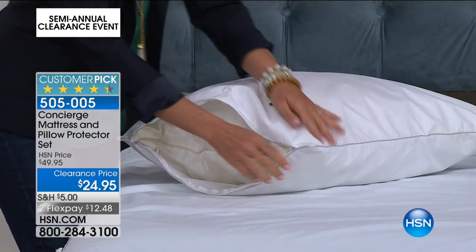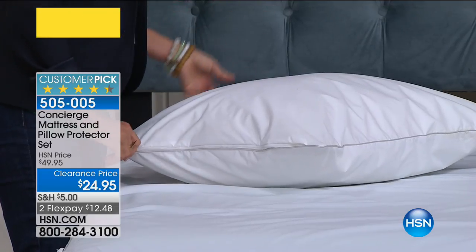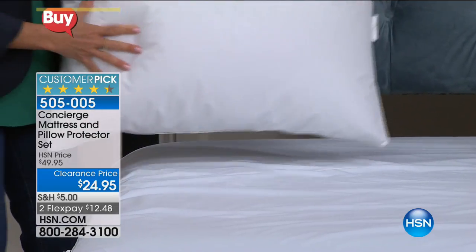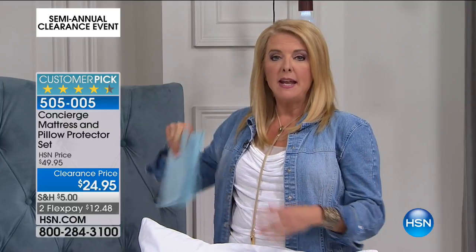That's brilliant. This is really soft — it completely encloses the pillow. Maybe you have a pillow you can't launder, like a down pillow. This is a great barrier of protection. So let me give you an idea of the great value. We have on hsn.com a set of two of just the pillow protectors — and normally, just to get the pillow protectors themselves, it's $39.95.